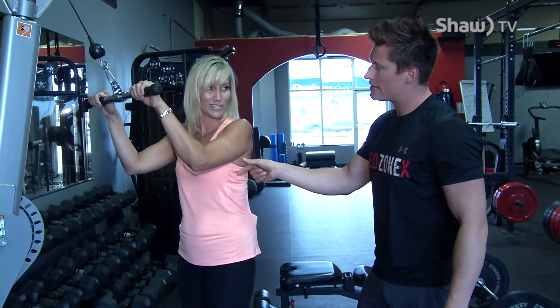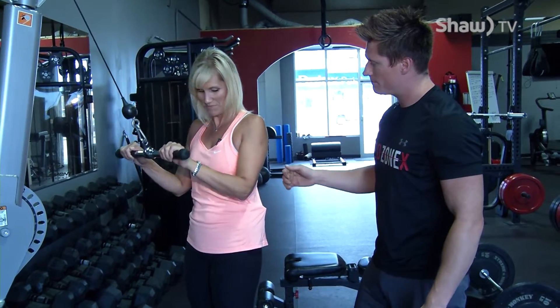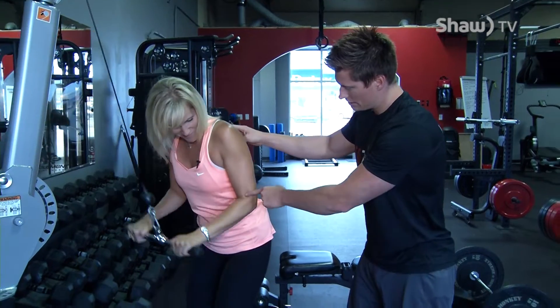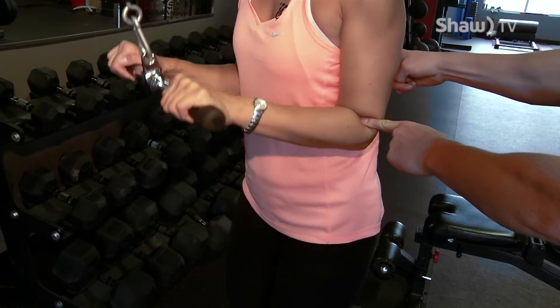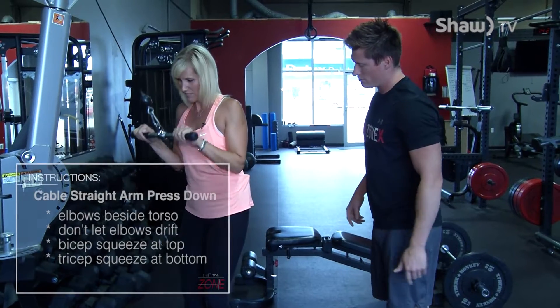And it's easy to cheat this because if the elbows start to drift forward, all you're really doing is using momentum. So you can even bend your knees and lean forward a tiny bit. Now she's gonna bring her elbows back and squeeze my finger at the top — that way she squeezes the bicep so the tricep gets fully lengthened, and then we want it to fully shorten at the back. Keep going, lean forward a little bit Jan.